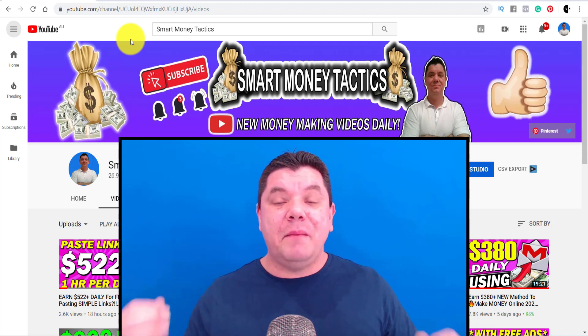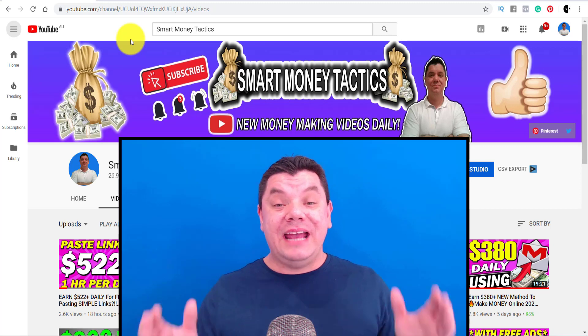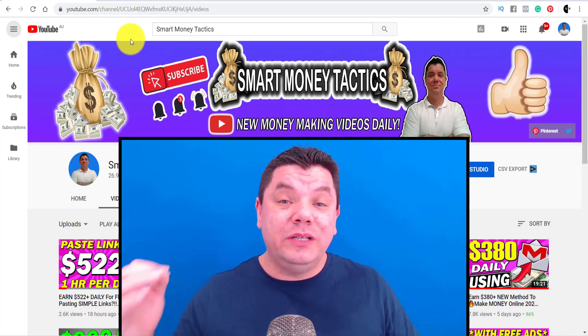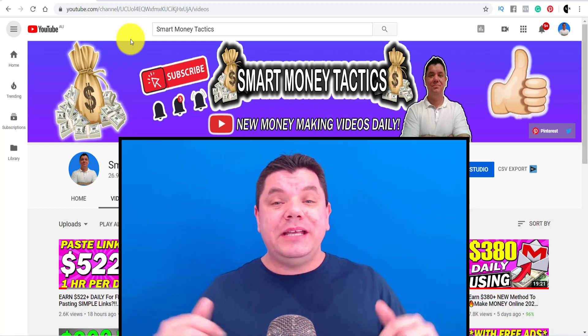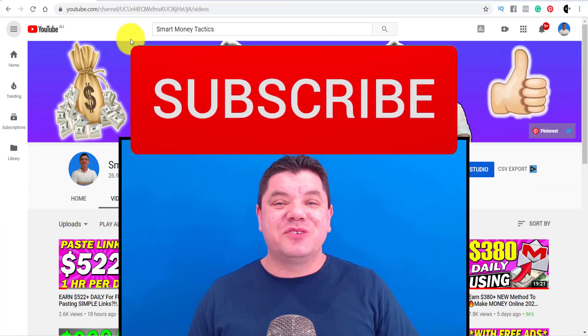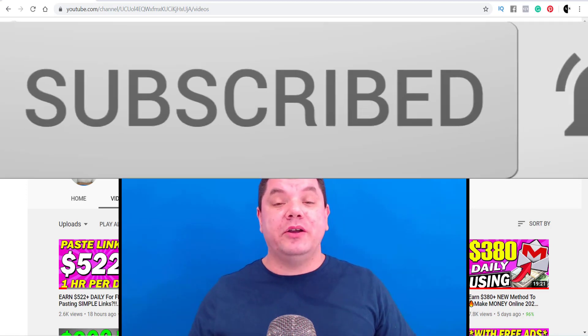It's your boy Alan, here again from the Smart Money Tactics channel where I teach you how to make money online. I do this every single day so that way you don't miss out on any of the good stuff. If that's why you clicked onto this video, make sure you hit that subscribe button and the bell notification icon and I'll notify you when I drop my next video tomorrow.